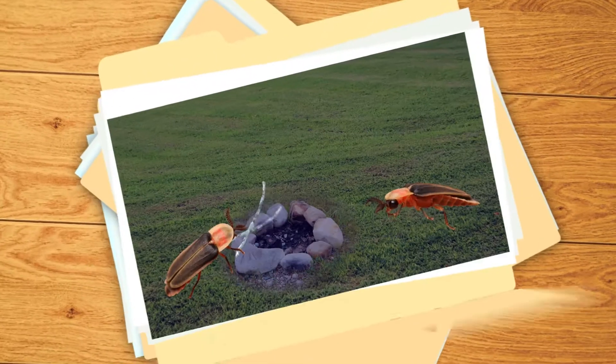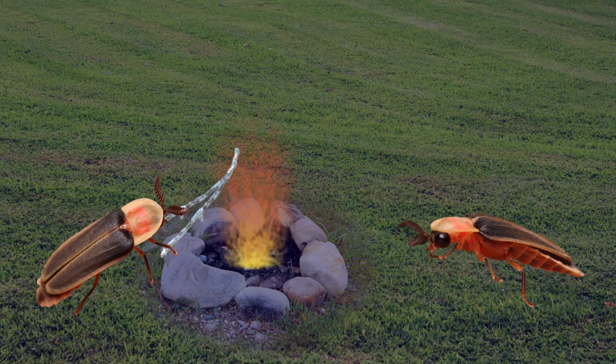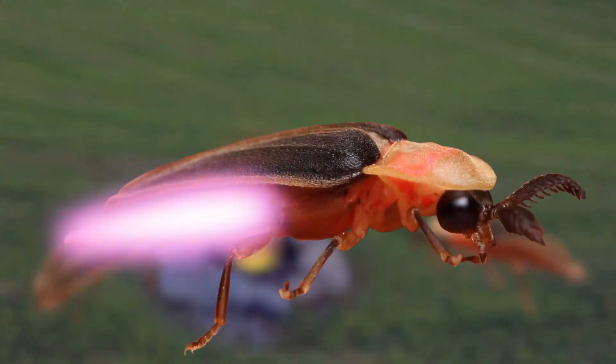Number four: contrary to their names, these beetles don't create lightning or fire. As cool as that would be, they do something just as amazing — they create light through a chemical reaction in their abdomen. The most common color of firefly glow is yellow-green, but some glow orange, green, yellow, and red.